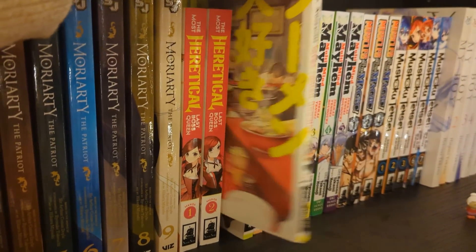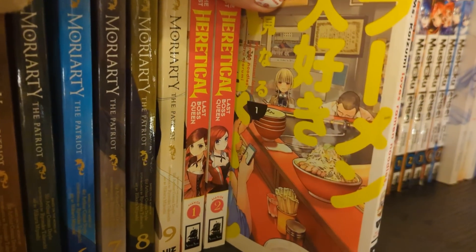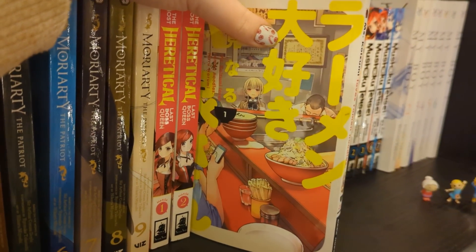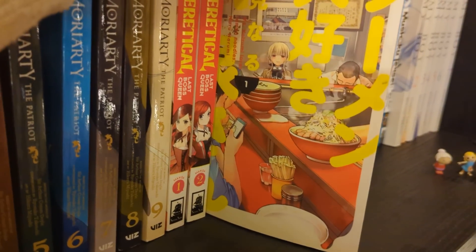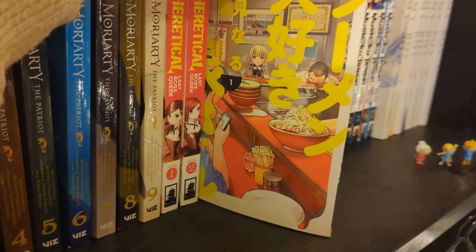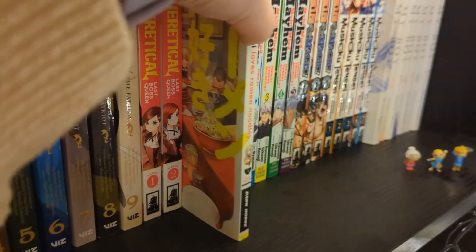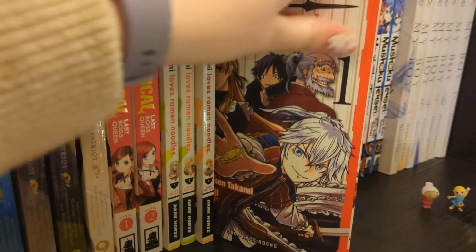Miss Koizumi Loves Ramen Noodles volumes one to three - I think that's up to date, though I don't know if it's complete. Basically the character Koizumi loves ramen and it's just her going around Japan eating different types of ramen. I warn you that reading this makes you so hungry - the food all looks so good. I can only read it if I've just eaten. But I really enjoy it - it's a nice, light slice of life, nothing serious.